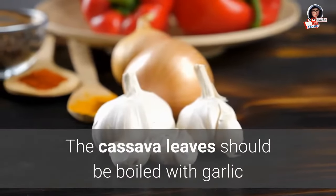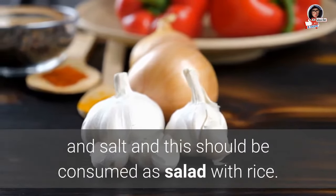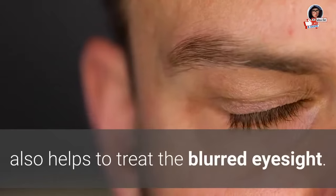5. Blurred eyesight: Cassava leaves should be boiled with garlic and salt and consumed as a salad with rice. Daily consumption of cassava leaves concoction also helps to treat blurred eyesight.